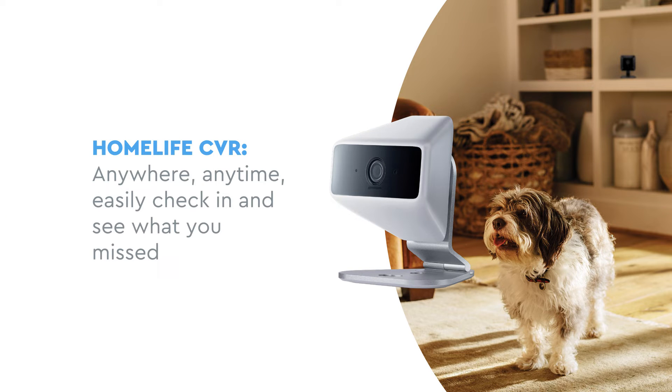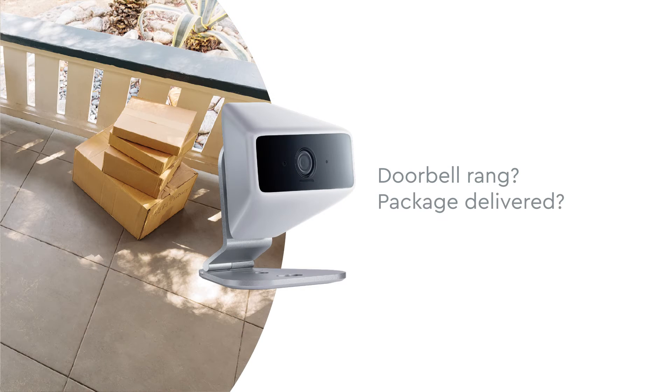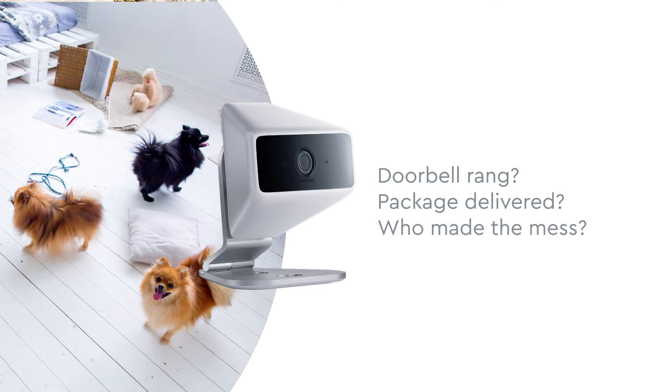Did you know that by turning on HomeLife CBR in the Panoramic Wi-Fi app, you can easily check and see what you missed, anywhere, anytime? When you get an alert, tap into the app and see who rang your doorbell. Make sure your special package arrived safely and on time, and even see who's responsible for the mess you came home to.